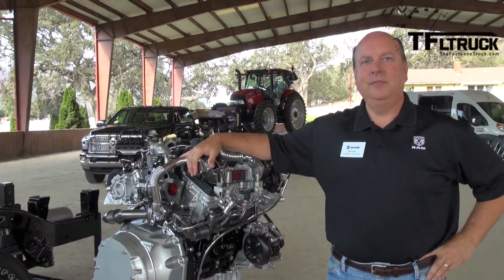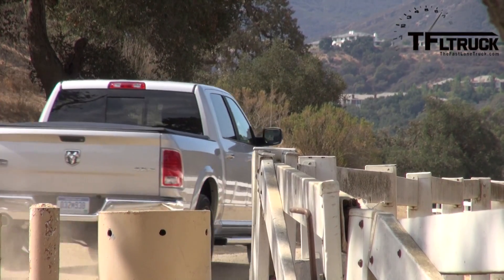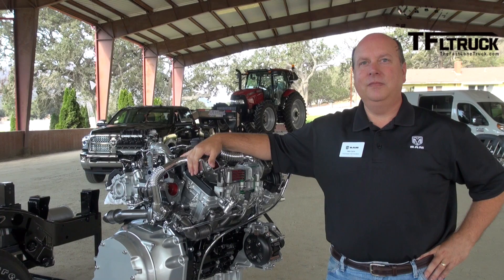You're standing in front of the brand new 3-liter EcoDiesel, which is huge news because I think there's been a diesel in the light-duty truck segment since the 80s maybe? Late 70s — Dodge Ram had a diesel for a short time.